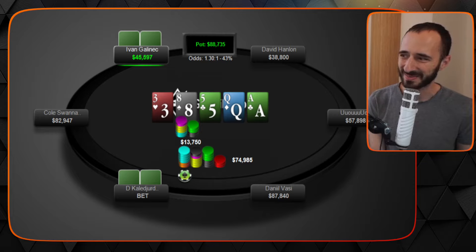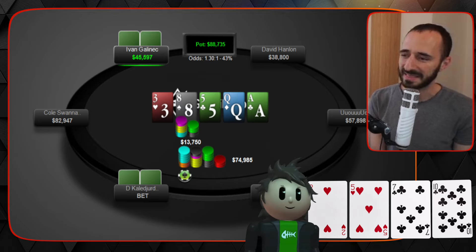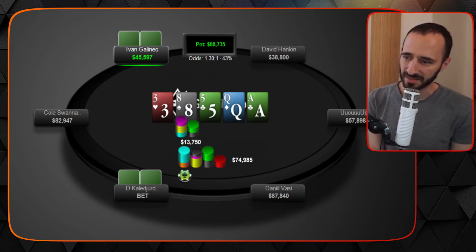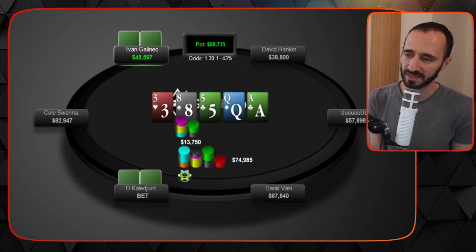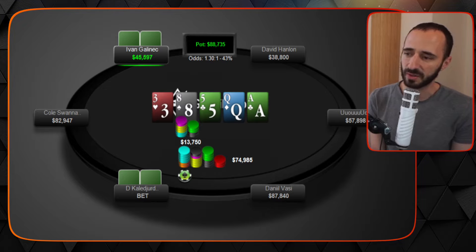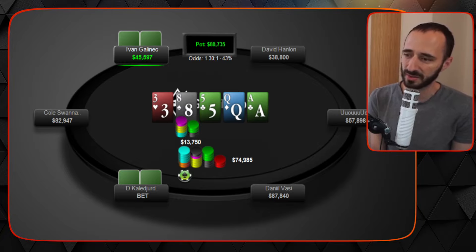So why does one hand remind me of the other? Look at this board and all the busted draws: six-seven, seven-nine, nine-ten, jack — infinite busted draws. Now what are your value ranges in position on the ace going this big? It's not easy, because a big flop bet doesn't always work well with sets — sets kind of want your opponent to float. So you won't have tons of pocket threes, fives, or eights for this line. Sure, you can have pocket queens and pocket aces, but that's not a lot of combos.